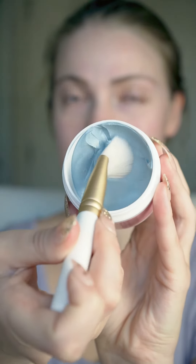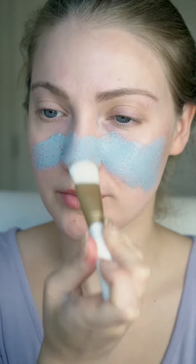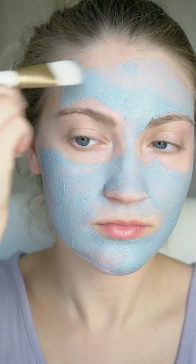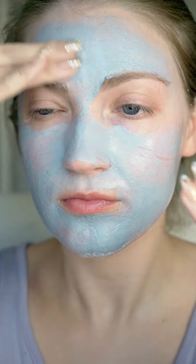Let's start with the Brightening Clay Mask. This gives a radiant boost to the skin and it's enriched with kaolin and bentonite clay. This mask helps to purify, hydrate, and smooth your skin while leaving it with a really gorgeous, luminous glow. Pro tip: you do want to keep this moist for 10 to 15 minutes before rinsing for best results.